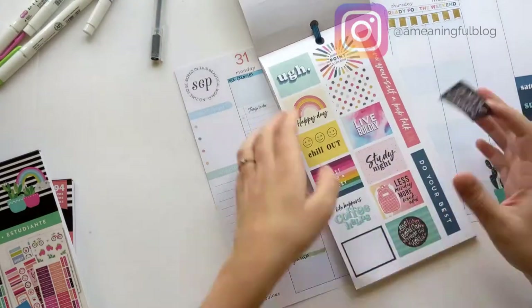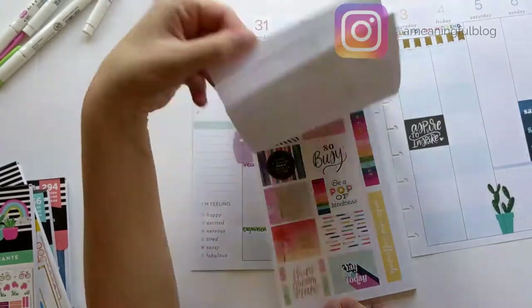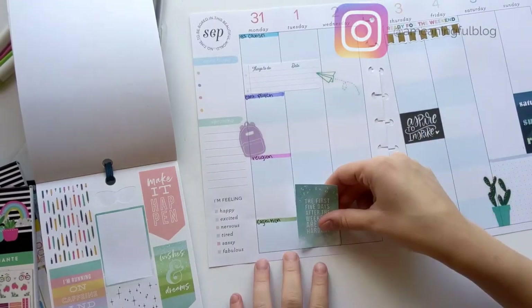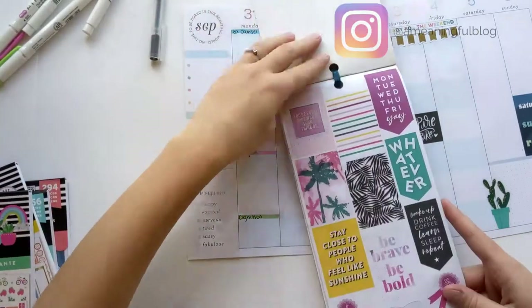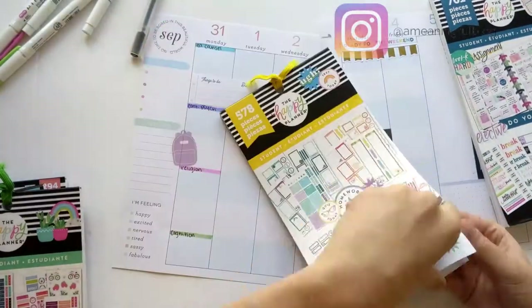When decorating my spread in my student planner, I like to use the student sticker books because the rectangles fit perfectly for the student boxes — even the larger stickers fit perfectly in two. However, if I used a regular sticker book for just a regular vertical planner, I would not have such perfectly fitting boxes.